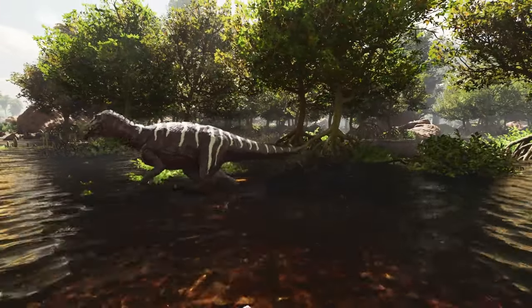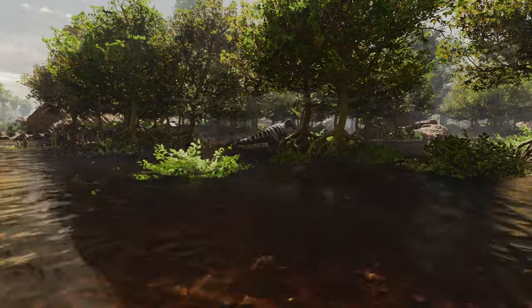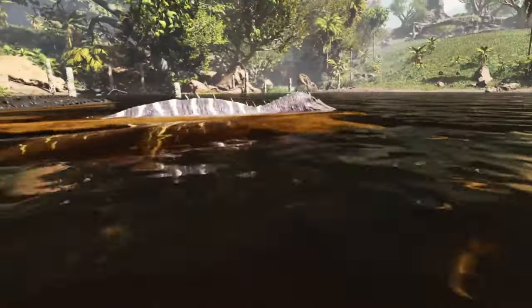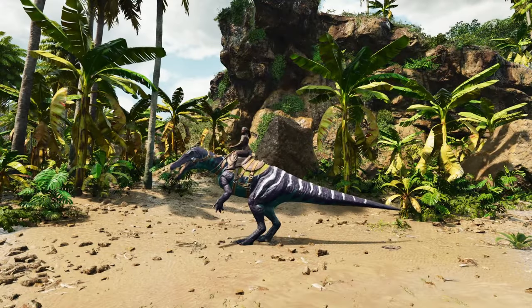The climate was subtropical, similar to the modern-day Mediterranean region. They lived alongside ornithopods, iguanodonts, and small sauropod dinosaurs, and other vertebrates such as crocodiles, pterosaurs, lizards, amphibians, sharks, and bony fish.